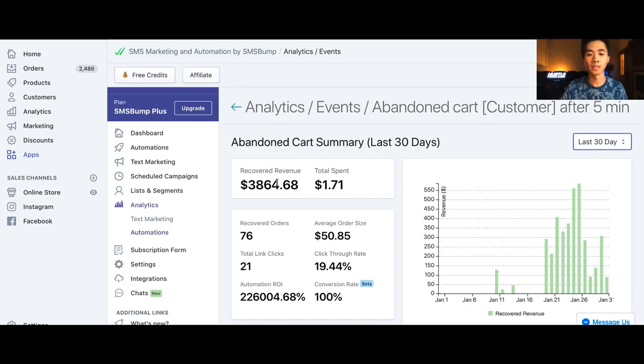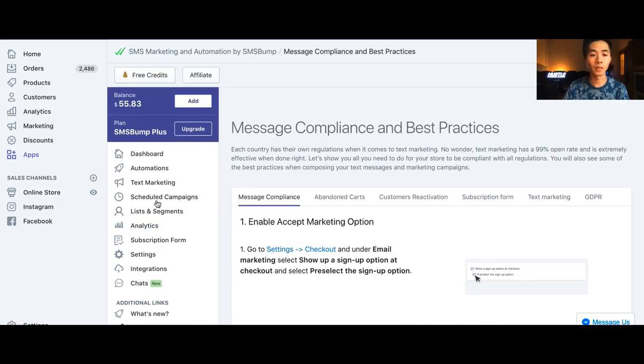I also want to show you guys the results from the last 30 days. It's almost $4,000 and I spent barely two dollars on this app. So let me show you how I set up the app.